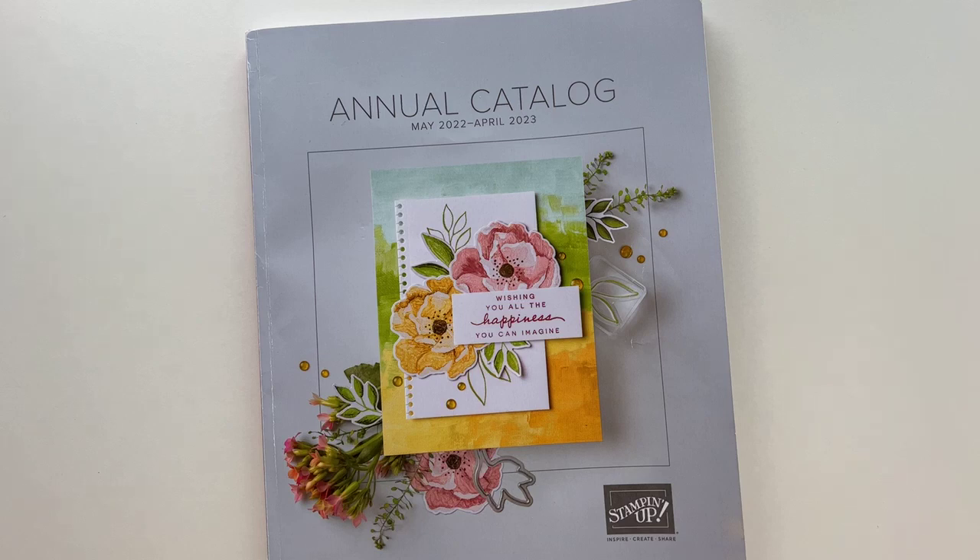The Demo Stamp and Share is an opportunity for us demonstrators to get together. There is some magic that happens when demonstrators get together, we stamp and we share — hence the name. The event is open to any active demonstrator. I currently live in Sumter, South Carolina, so the event is actually going to happen here in Sumter, South Carolina live. If you are watching this and you are long distance from me, then you can get the kit to go.